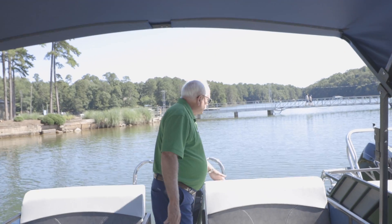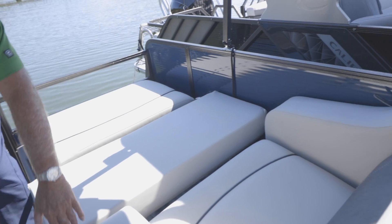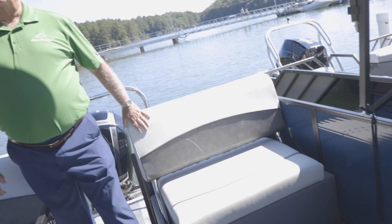The rear seats are bi-directional — they can be folded down so that you can lounge out if you'd like, or sit facing forward if you'd like.